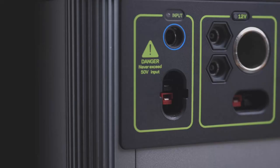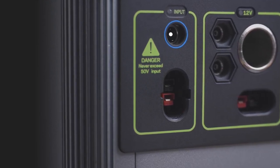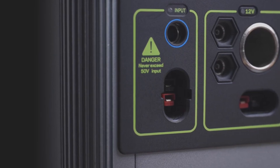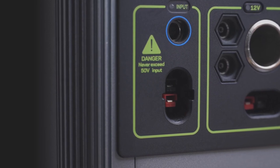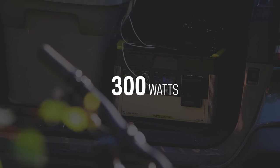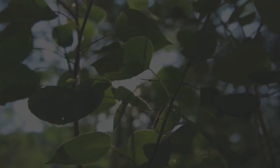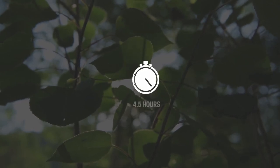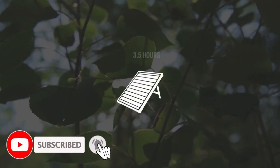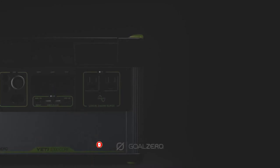To charge the Yeti 1000 Core from the faceplate, there are two options: an 8mm charging port accepting up to 150 watts of input, or a high-power port capable of accepting up to 300 watts — the maximum input this unit can accept. The included 120-watt wall charger recharges the Yeti in nine hours, but it can be charged in 4.5 hours using the optional 230-watt fast-charging power supply, or in as little as three and a half hours from solar.